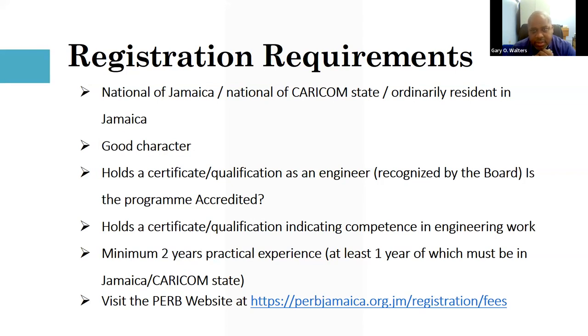To become a registered engineer in Jamaica, requirements include being a national of Jamaica or a CARICOM state, being ordinarily resident in Jamaica, being of good character, holding an engineering degree, and demonstrating practical experience. That experience cannot only be on the construction side — you must demonstrate competence in doing engineering designs as well.